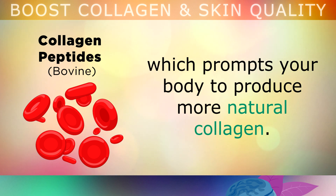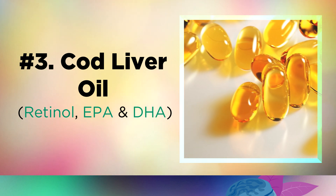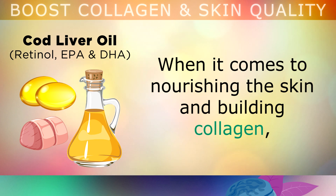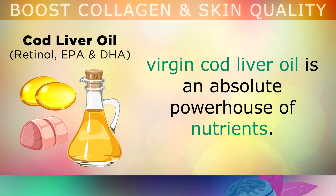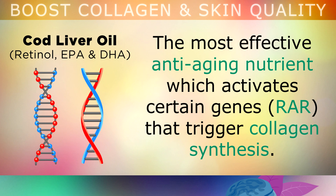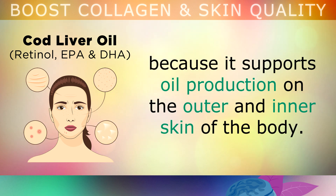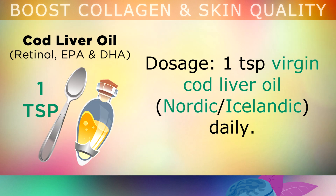Supplement number 3 is virgin cod liver oil, a source of retinol, EPA and DHA. When it comes to nourishing the skin and building collagen, virgin cod liver oil is an absolute powerhouse of nutrients. It's actually the richest natural source of retinol, which is the active form of vitamin A — the most effective anti-aging nutrient, which activates certain genes that trigger collagen synthesis. Retinol from cod liver oil can also help to clear up acne, skin irritation, dandruff, dry eyes and sinus problems, because it supports oil production on the outer and inner skin of the body. Taking just 1 teaspoon of raw virgin cod liver oil on a daily basis is the best way to nourish your body with the active form of vitamin A.